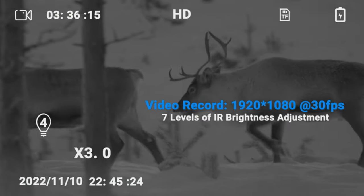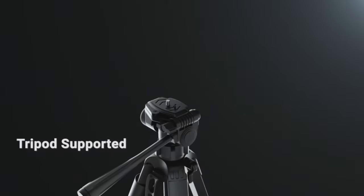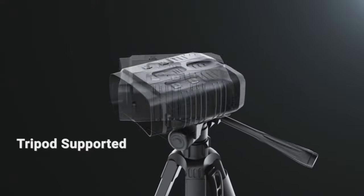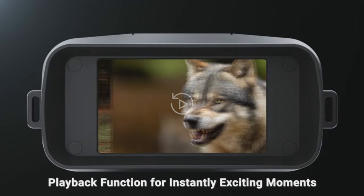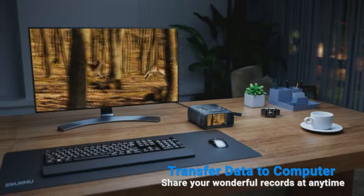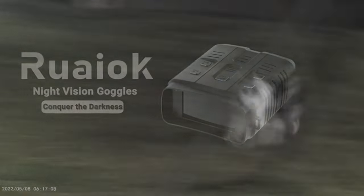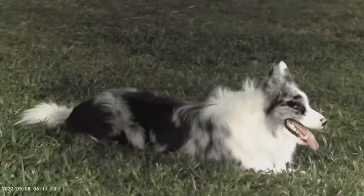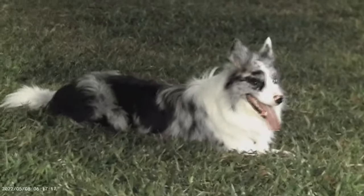Don't just peer, but fully immerse yourself in the expansive view through its three-inch TFT large screen. When you capture a moment, be it a photo or a video, know that it'll be in stunning high definition of 1920 x 1080 pixels, all saved on the inclusive 32-gigabyte memory card. Plus, with a remarkable viewing distance stretching up to 984 feet, nothing escapes your sight. Dive into the night with confidence, without breaking the bank.